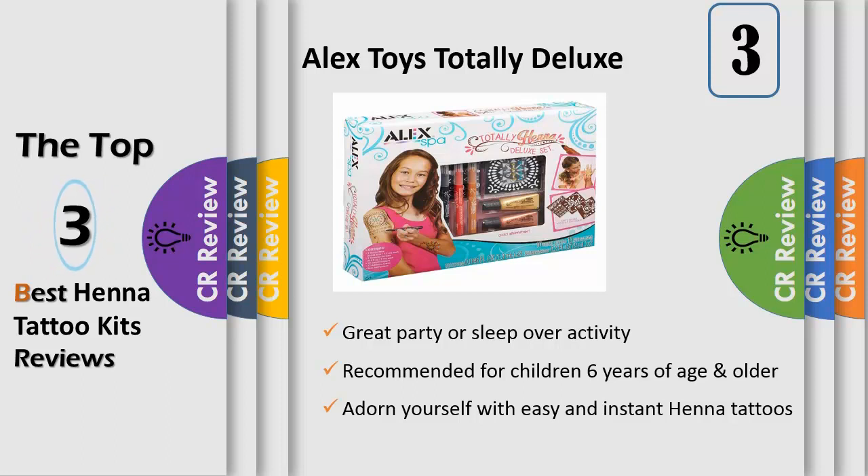Includes 3 tattoo pens, 2 metallic shimmer riders 0.3oz 9ml, 10 stencil stickers, 12 adhesive gems, and easy instructions. Recommended for children 6 years of age and older.